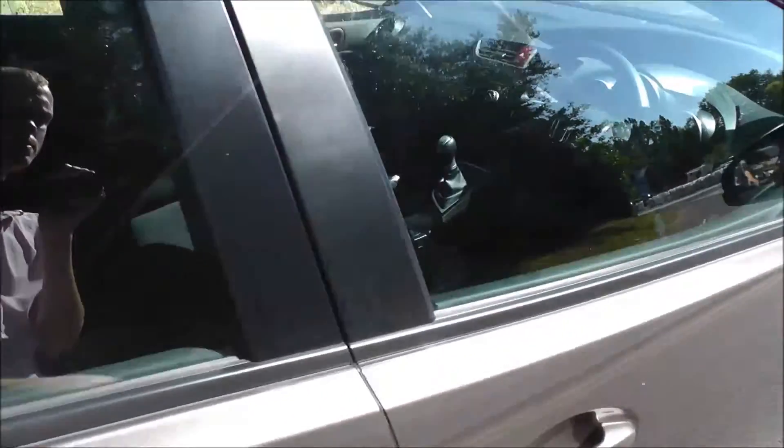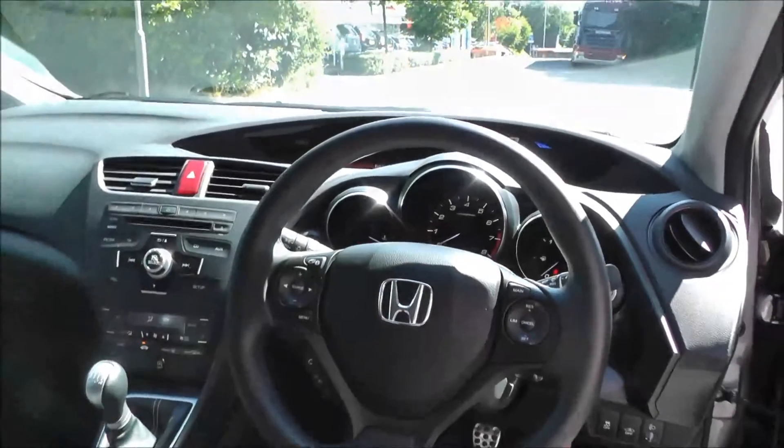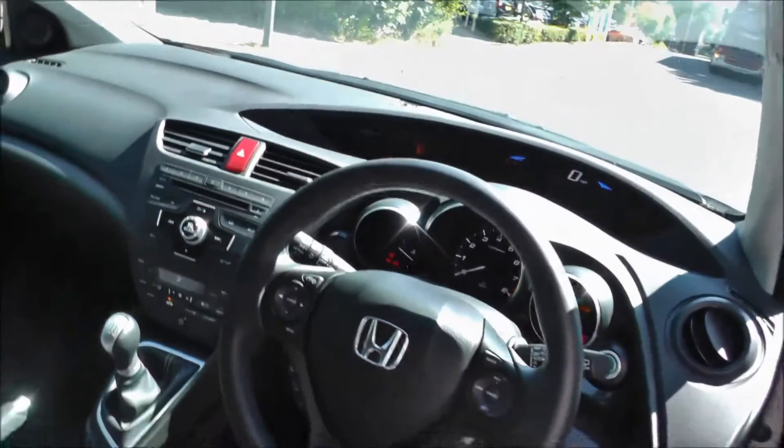This vehicle comes fitted with air conditioning, climate control, CD player, Bluetooth, trip computer, power mirrors, fog lights, cruise control, parking cameras, automatic wipers, and automatic headlights.